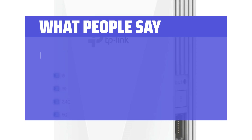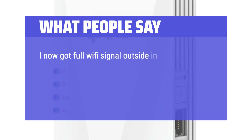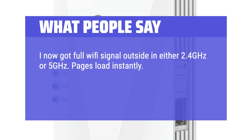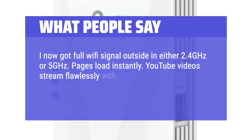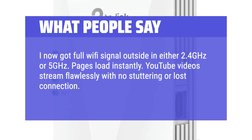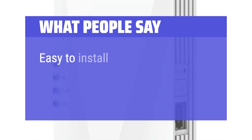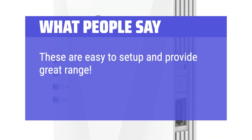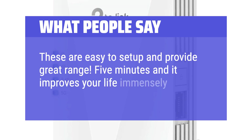What people say: I now get full Wi-Fi signal outside in either 2.4GHz or 5GHz — pages load instantly. YouTube videos stream flawlessly with no stuttering or lost connection. Easy to install and works flawlessly. These are easy to set up and provide great range. 5 minutes and it improves your life immensely.